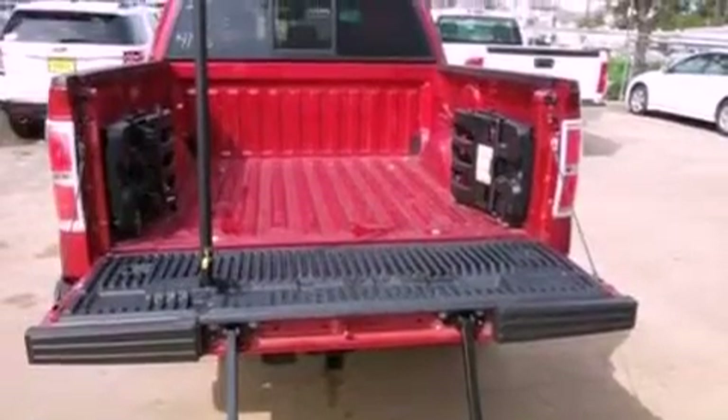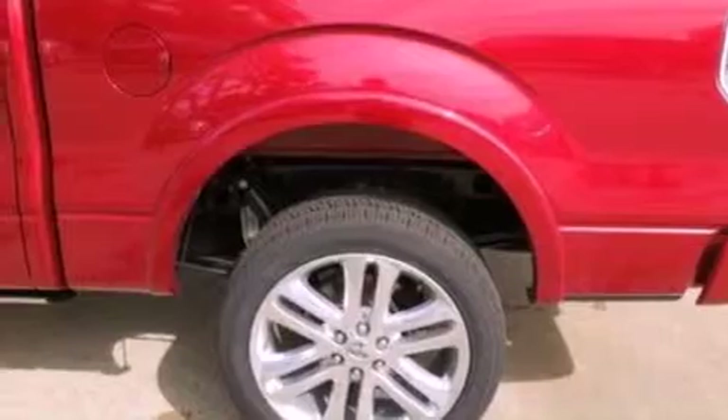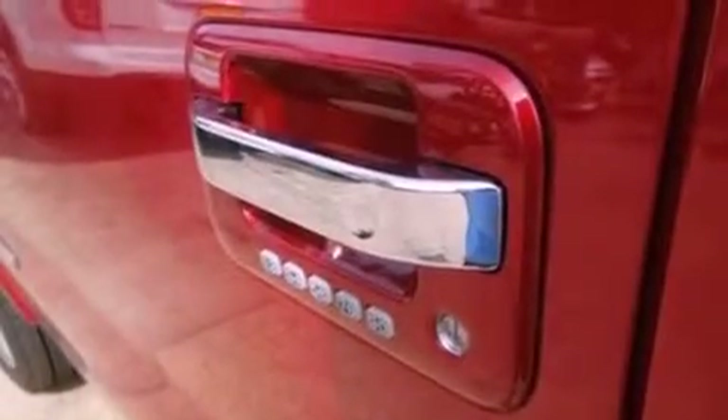An integrated tailgate step, a low tire pressure indicator, high intensity headlights, satellite radio, and a navigation system will help you get from point A to point B on time.